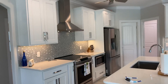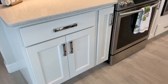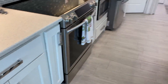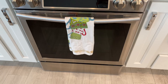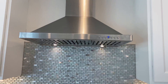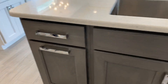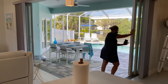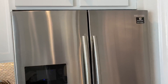Very nice backsplash. Cabinets — they are soft close. Very nice appliances. Samsung. Nice hood. I like the hardware on the cabinets too. She's opening it up for us. My Samsung appliances are here.